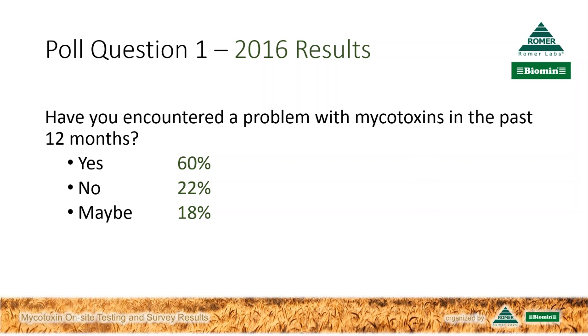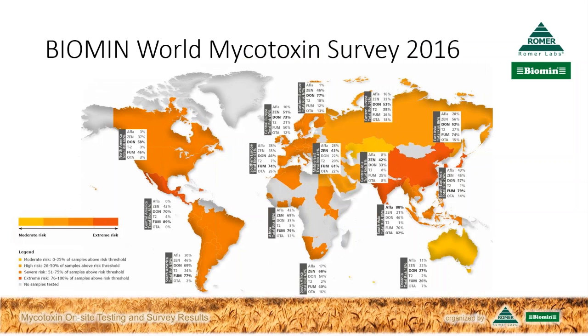If we look at the survey results, we'll start with this world map. The colors of the world regions are based on the percentage of samples that had at least one mycotoxin above a risk threshold for effect on animals. When we take the average contamination levels of the worldwide 2016 results, 62% of feed materials exceeded this risk threshold. Some regions of Asia, for instance, have the highest risk level, shown in red — that's where more than three quarters of samples were affected. The webinar participants will receive a link to the Biomin World Mycotoxin Survey 2016 report at the end of the webinar.